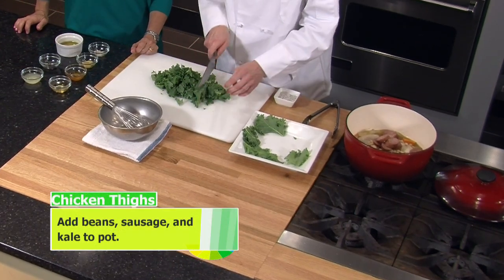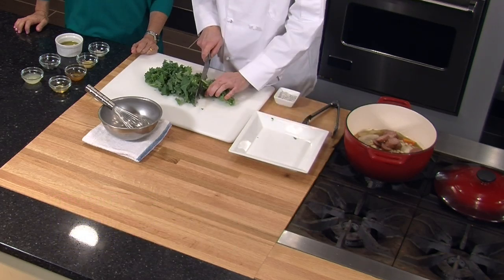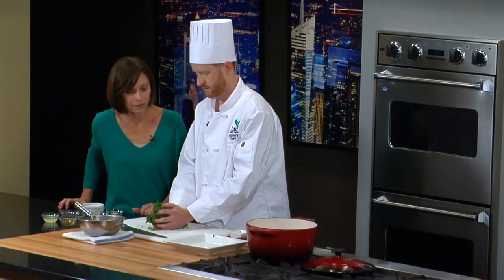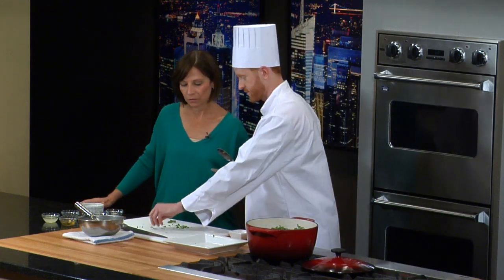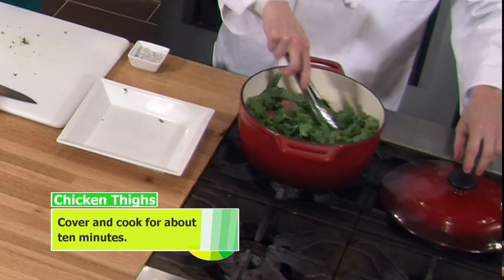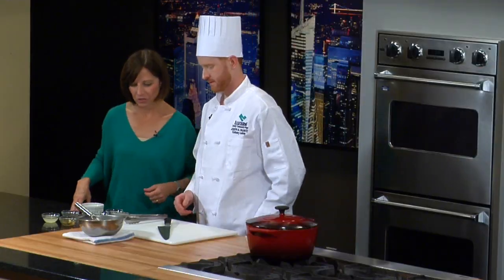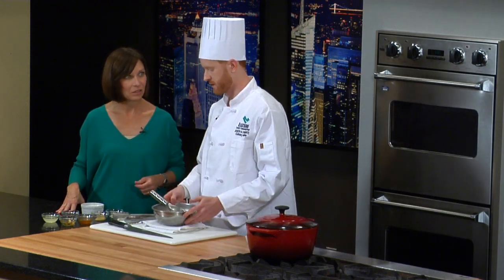That kale looks really nice — it is. This is local. What area is the farm in that you got the kale from? In Falls — so maybe about 15 minutes from the restaurant. That's where all of our greens and lettuces come from. Now we can make our dressing while that's working — it'll take about another 10 minutes in there.